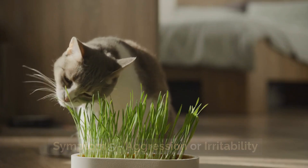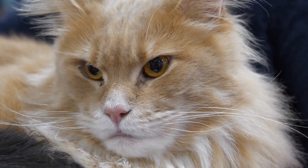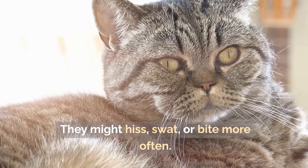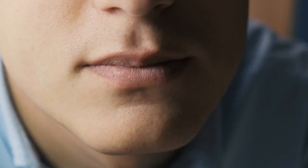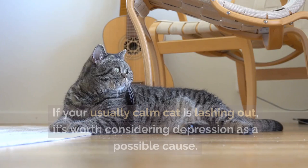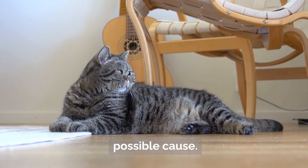Symptom 5: Aggression or irritability. Depression can also show up as aggression. Your cat might become more irritable than usual. They might hiss, swat, or bite more often. This could be a reaction to feeling overwhelmed or sad. Aggression can also be a way for your cat to express frustration. If your usually calm cat is lashing out, it's worth considering depression as a possible cause.